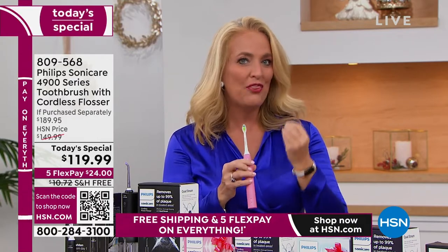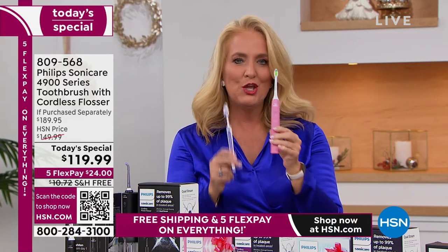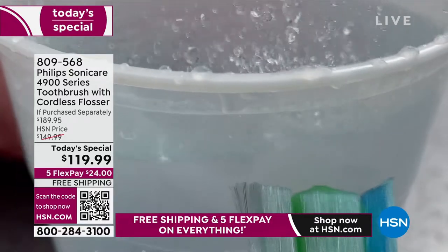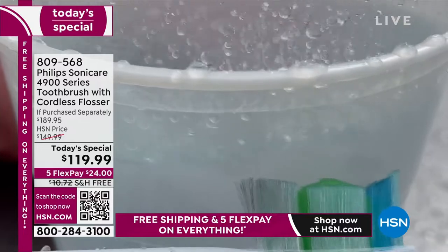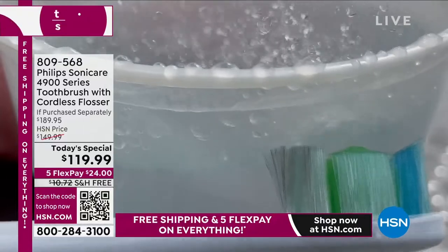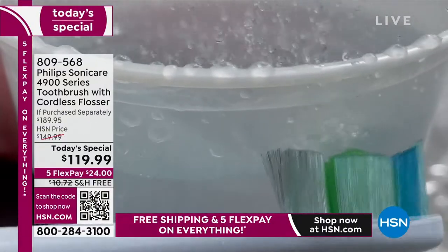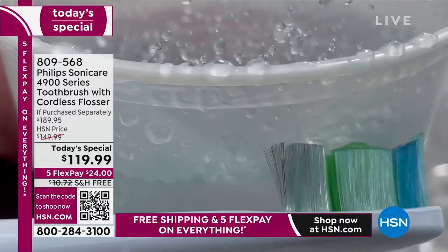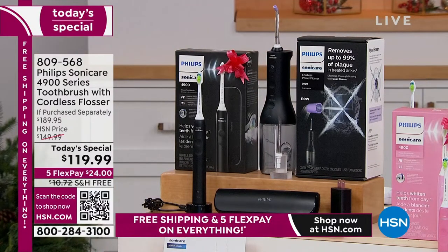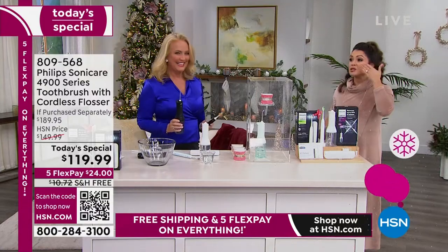This actually has 62,000 movements per minute. It would take you one month of brushing to do what you are doing with Philips Sonicare in a two-minute cycle. See how that water's dancing? You're on the outside of the glass. We call that the dynamic fluid action — and that's how it pushes the water through and out to your teeth.